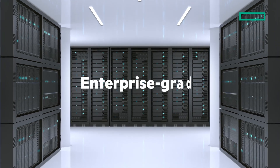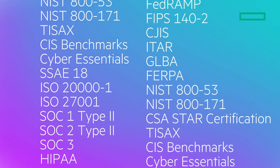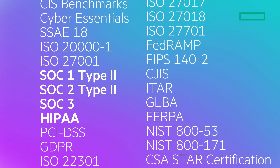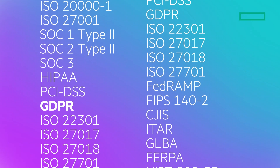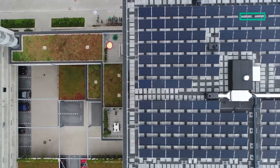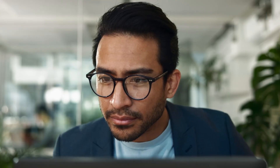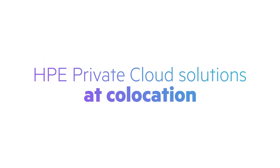Safeguard your environment with enterprise-grade physical and logical security. Stay compliant with certifications like ISO, SOC, HIPAA, PCI DSS, and GDPR. Hosted in energy-efficient, renewable-powered facilities, HPE helps advance your IT sustainability goals. Take your hybrid cloud to the next level with HPE Private Cloud Solutions at co-location.